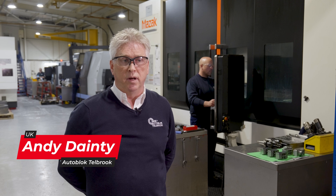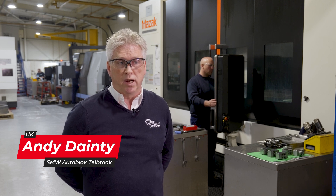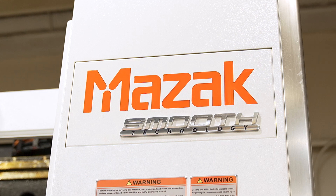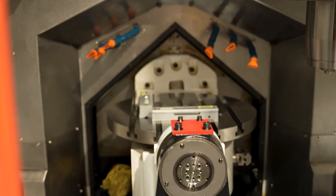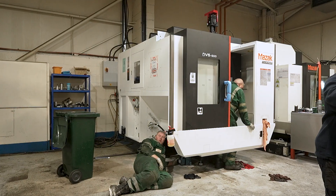The demand in the industry has changed dramatically. Customer demands have changed as well, and for that reason we're investing in new technology, new machinery, and we're going with five-axis machinery. We've invested in two new machines now which will increase our efficiency, increase flexibility, and also improve our capabilities.